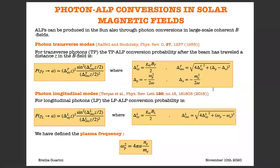Due to the presence of these strong fields in the sun, ALPs can be produced from photon conversions in these large-scale current magnetic fields. When a photon propagates into the solar plasma, it acquires an effective mass equal to the plasma frequency omega_p squared, and thus acquires a third polarization state, namely the longitudinal mode. In the sun, we can have both transverse photon modes and longitudinal photon modes. Concerning the transverse photons, denoted TP, the conversion probability after the beam has traveled a distance in the magnetic field has an oscillatory behavior.